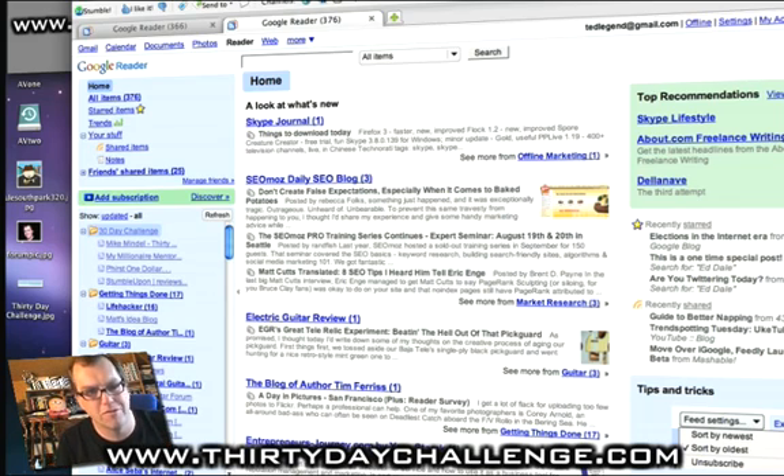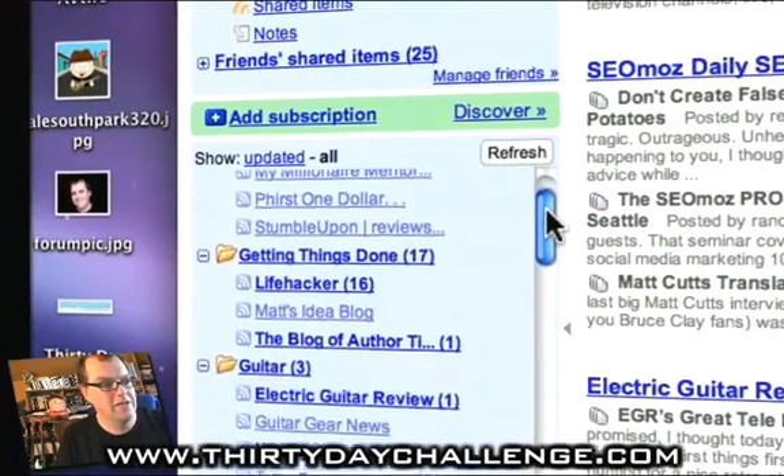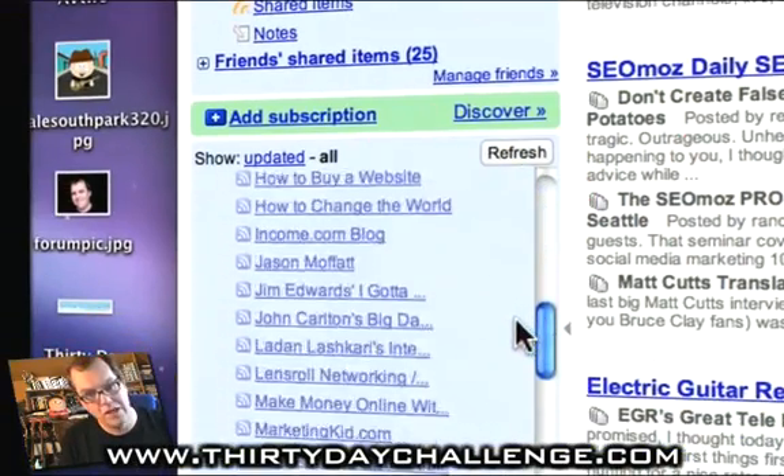I learnt it from somebody else. And once I cracked onto this, it was just amazing. So what I've done is I've gone to a Google Reader that I prepared earlier — it is my Google Reader. And I've held off all day. You'll notice here that I have 376 items to go through. And if you click down here, you'll see all the different feeds I'm looking at.